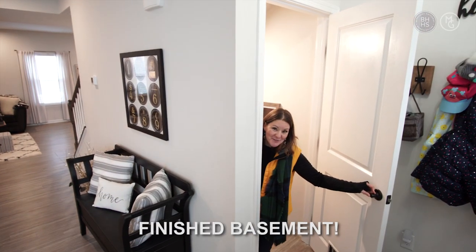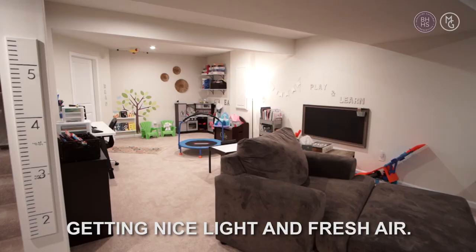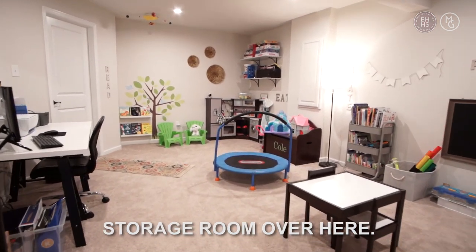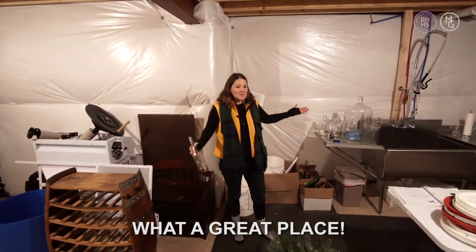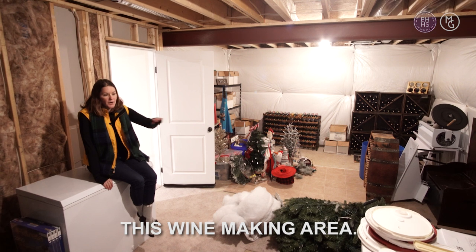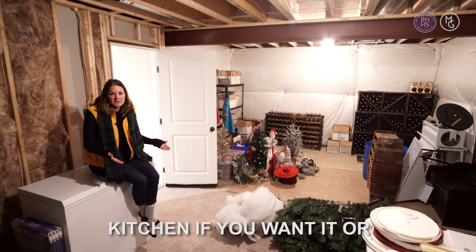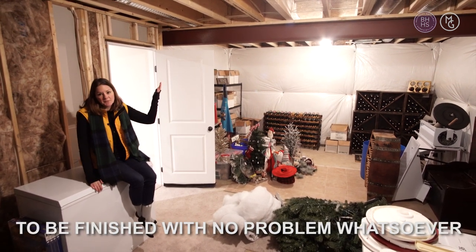You've got to check out this finished basement. It's amazing — there's even a window where you're getting nice light and fresh air. It's huge, with tons of space, and it also has a little kitchenette in the storage room. There's a built-in winery down here — check it out, commercial-style kitchen. This space can be converted into multiple different things: a craft room, a canning kitchen, or just extra storage. There's tons of space and it's able to be finished with no problem whatsoever.